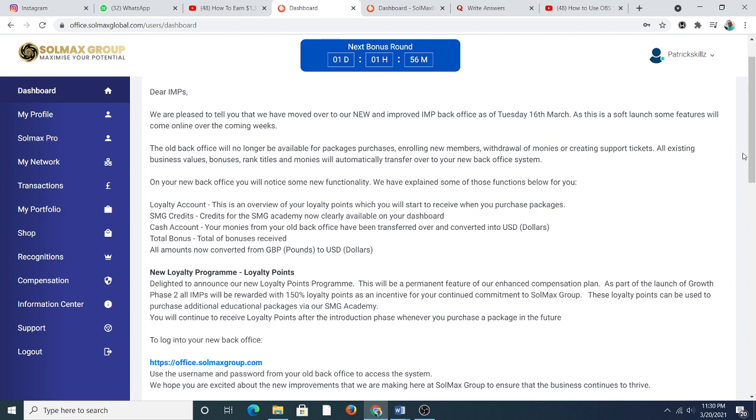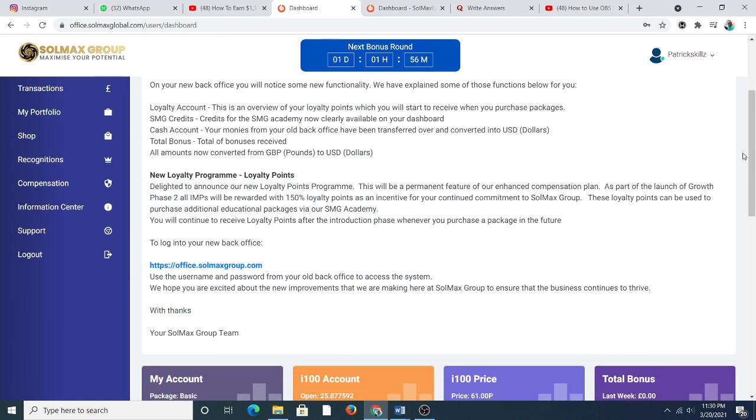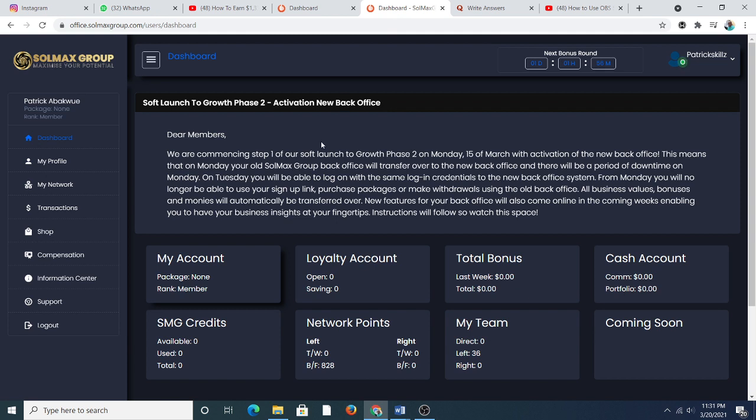You will continue to receive reality points after the introduction phase whenever you purchase a package in the future. To login to the new back office, use your username and password from your old back office. I clicked on this link and opened the new back office — I'm just seeing this for the first time.